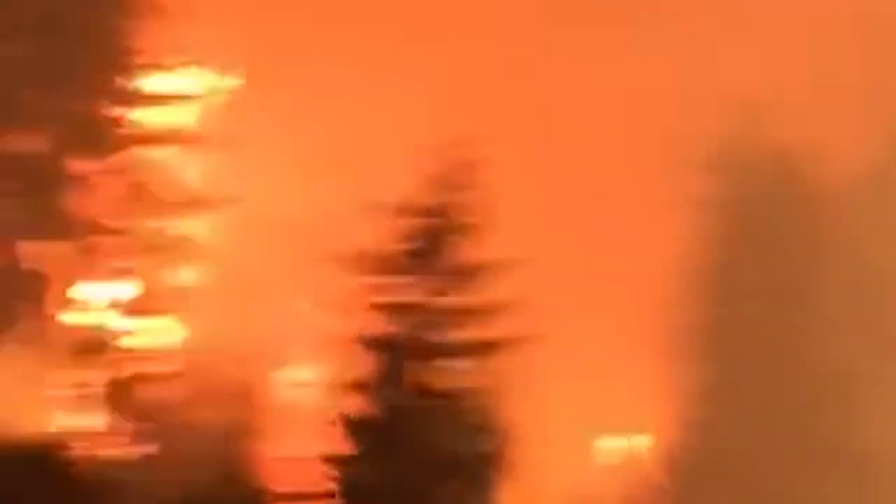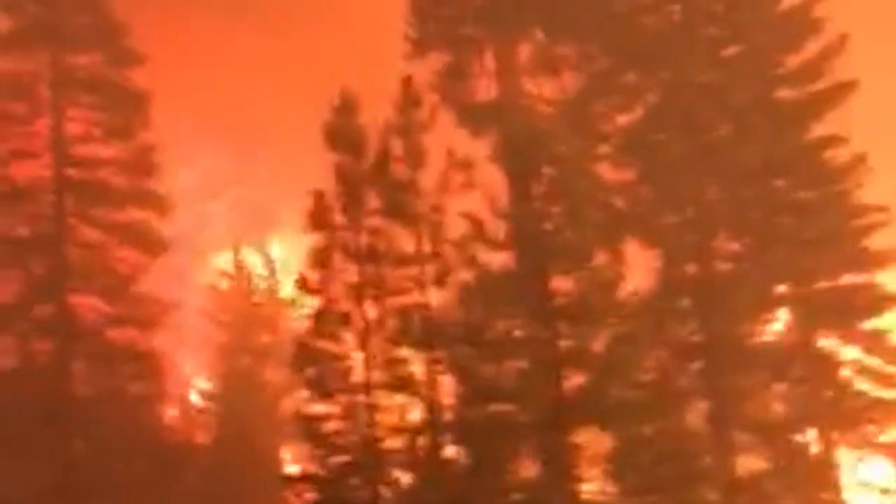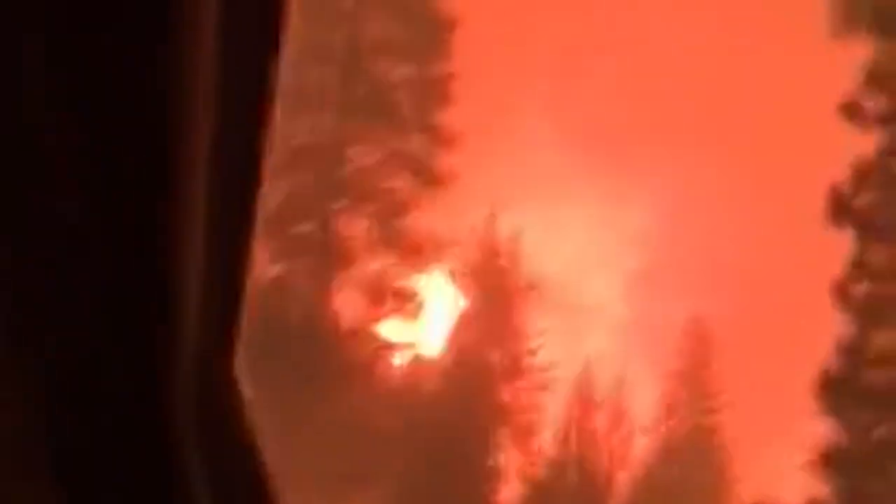We're going to look at how this big weather event affected fire behavior in the area west of Chester, and we're going to use some technical tools to look at what the forest conditions were like in this area before they burned and if they had any effect on the severity of the fire.